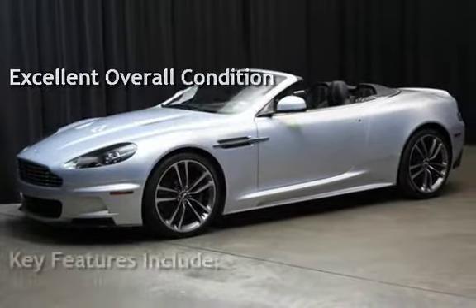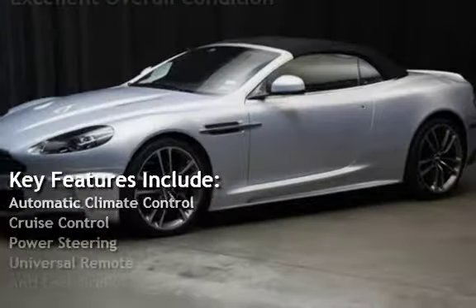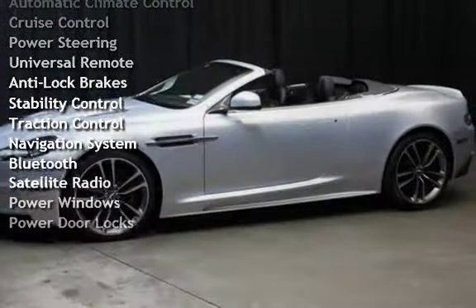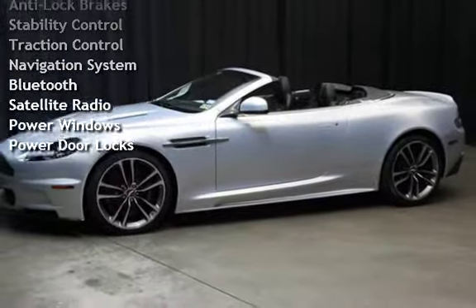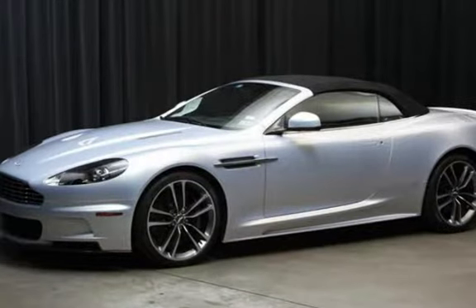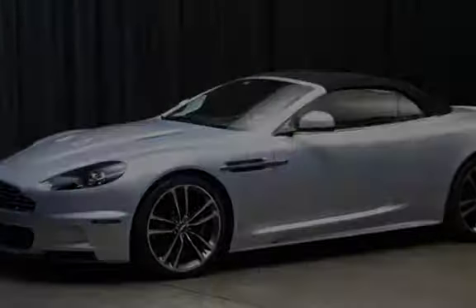Key features include automatic climate control, cruise control, power steering, universal remote, anti-lock brakes, stability control, traction control, navigation system, Bluetooth, satellite radio, power windows, and power door locks.